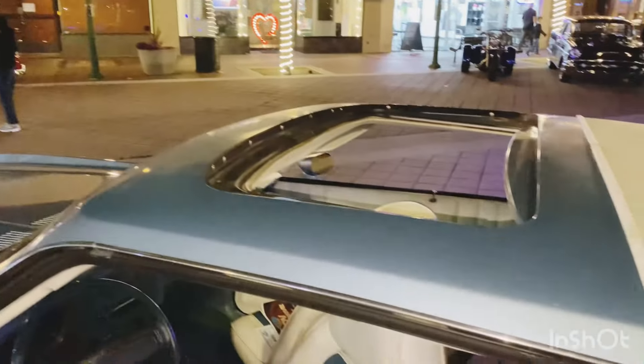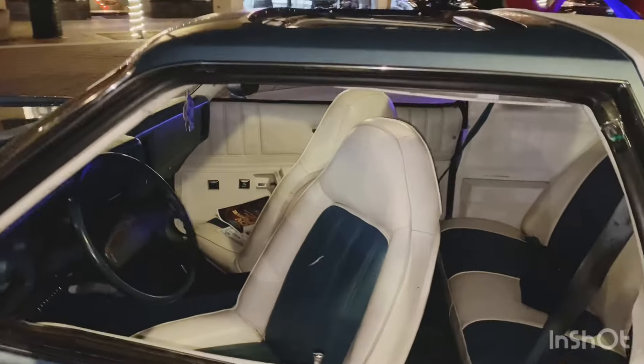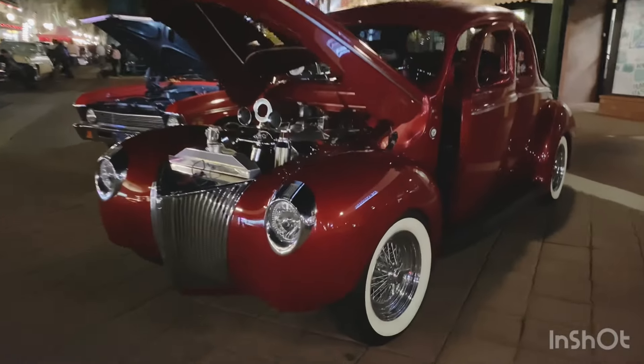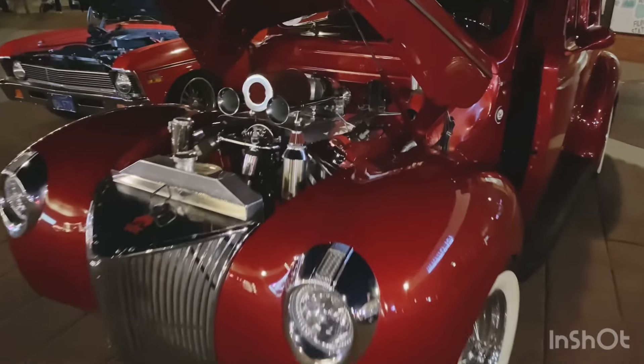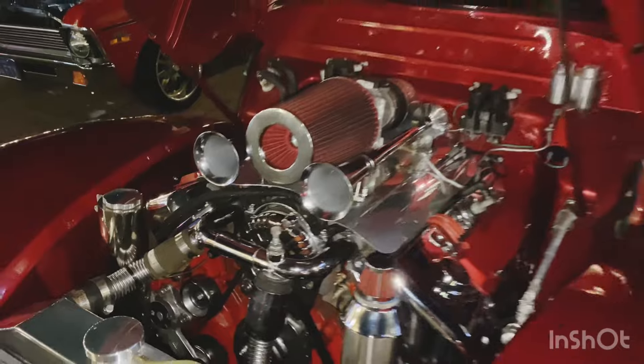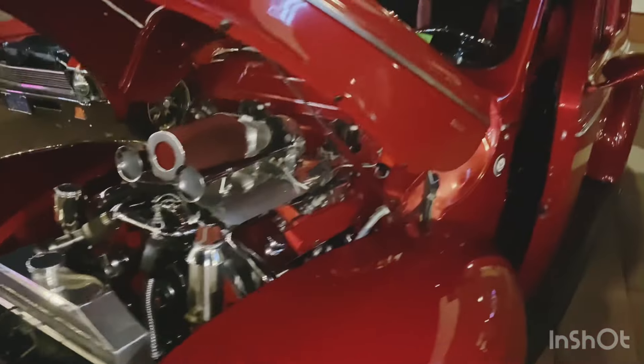Look at this — sunroof. Very deluxe car. He turned his lights off just as I walked up. This is Ed's car. 1944. Beautiful car. My friend Ed.